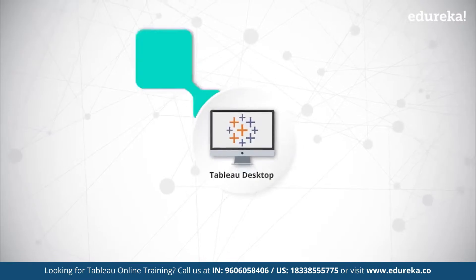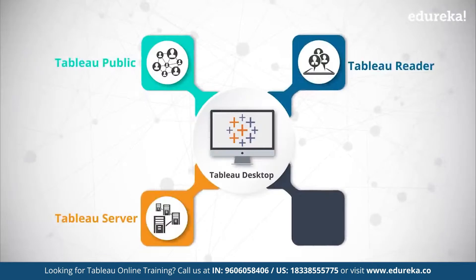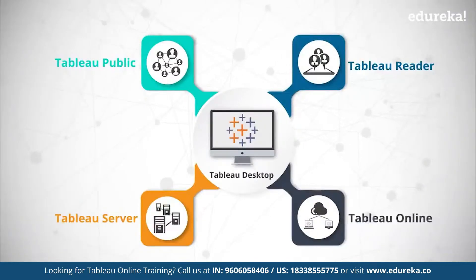Tableau's product suite includes tools for development like Tableau Desktop and Tableau Public, and sharing tools like Tableau Server, Tableau Reader, and Tableau on cloud, which is Tableau Online.